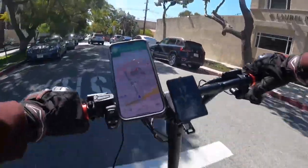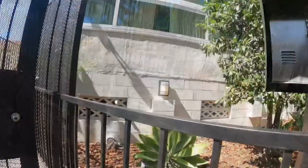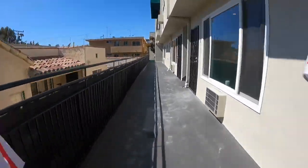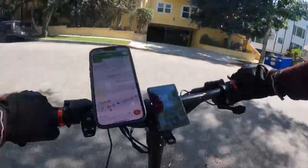Order number one — we're pretty close. Last stairwell, what else is new. That's order number one done. Now we got to go north to a hotel on Sunset — last order of the shift for sure.